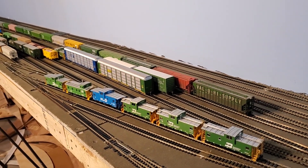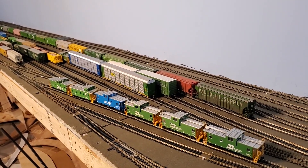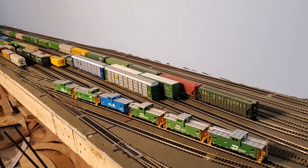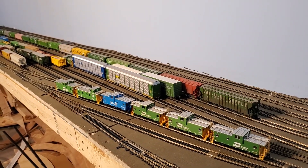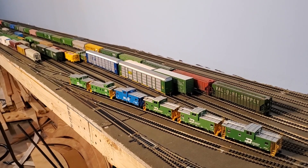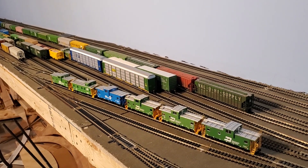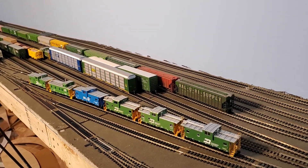So here we are on the tour of the layout. We're at the north end of the Sioux City yard. John Dutton let us borrow his helicopter for this particular tour. Anyway, this yard here is about 24 inches wide. Benchwork in this particular part of the layout is one-by-fours that support quarter-inch plywood that supports a half-inch homosote.